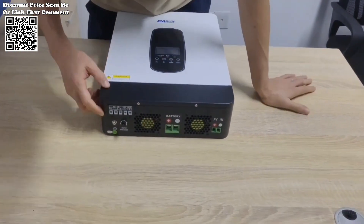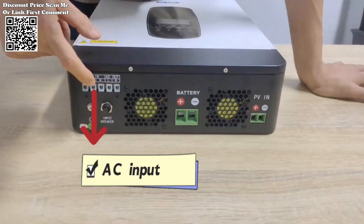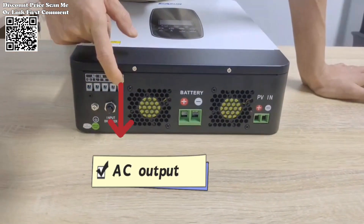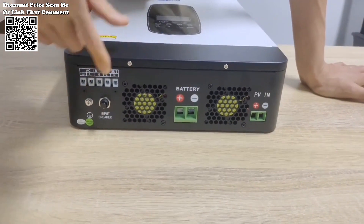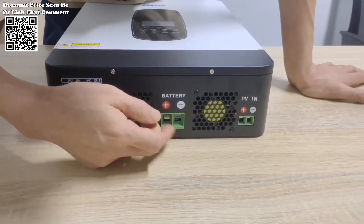The Eason Power 3200VA Solar Inverter integrates cutting-edge technology to maximize efficiency and performance. With a built-in maximum power point tracking MPPT-80A solar controller, it optimizes solar energy utilization,